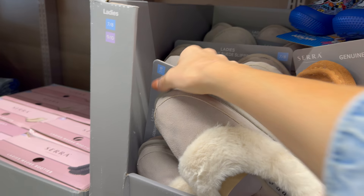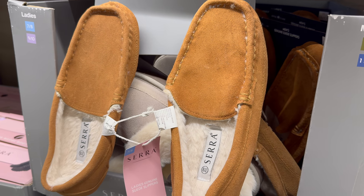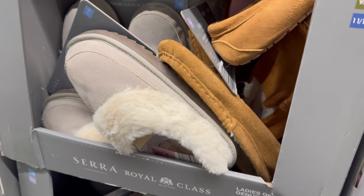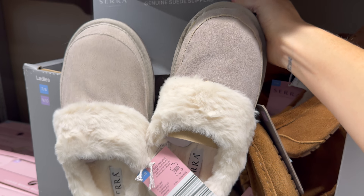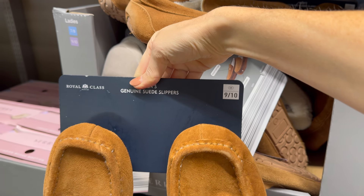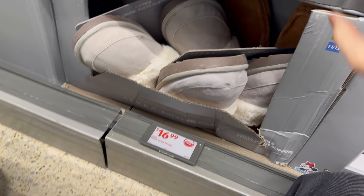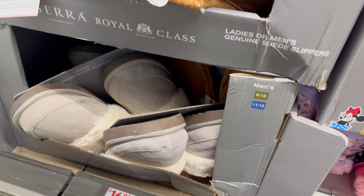Ladies or men's genuine suede slippers — men's sizes 9-12, ladies sizes 7-10. Ladies, just slip those on and enjoy that cozy suede goodness. Men's slippers look similar to the ladies' but with a higher back. $pricing — I'll get you the price on those.